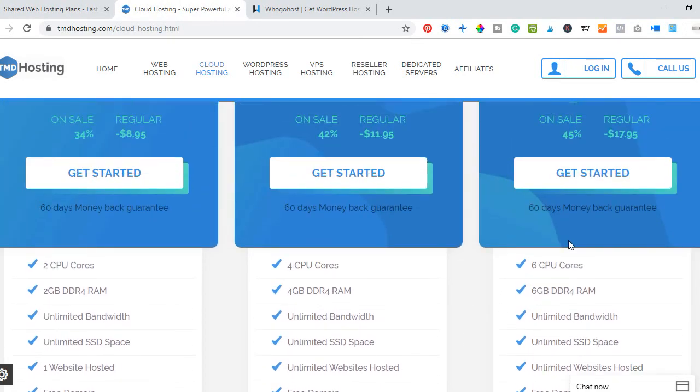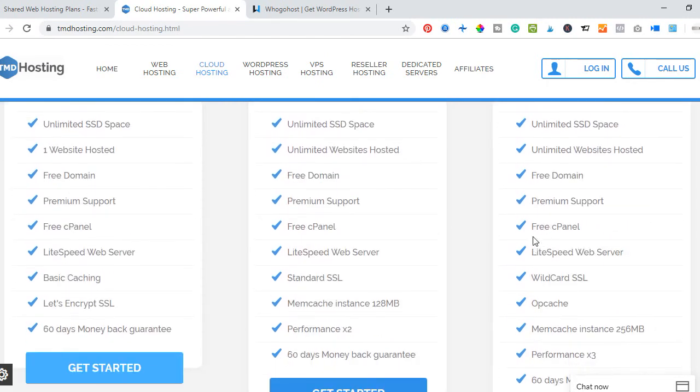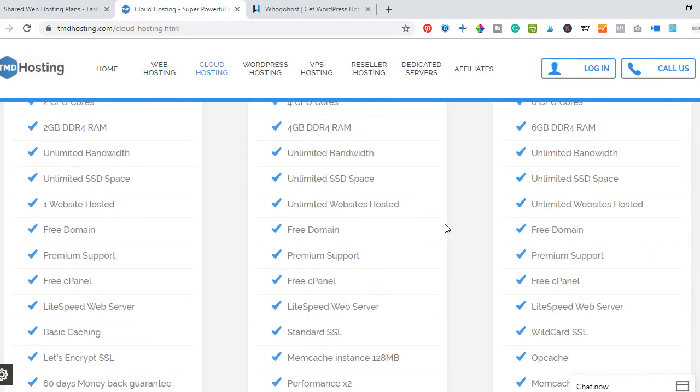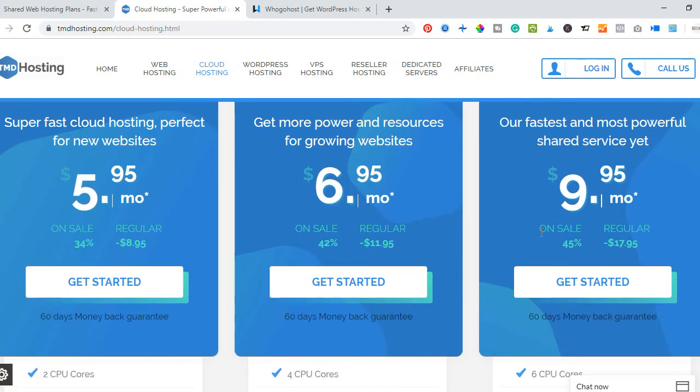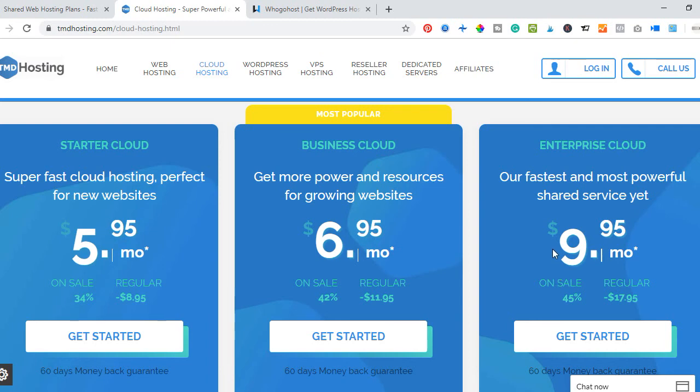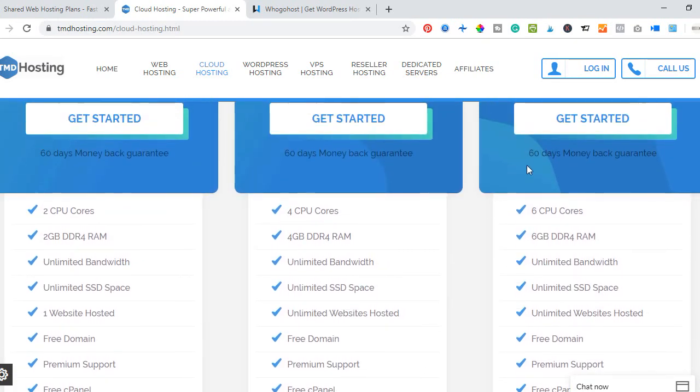The same unlimited access applies to TMD Hosting. I want you to go to their website, check out the features, and see how you can use them to your benefit. You can start with the lowest plan at about $5.95, the business cloud at $6.95, or the enterprise cloud which I recommend at $9.95.